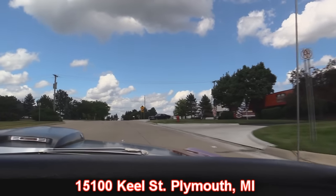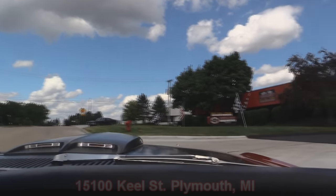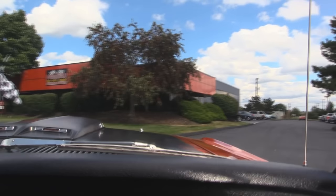This baby's big brother right there - that's an R-code '69 sitting there, that black one. Now stick around because we're going to put this baby up on the lift so you can check out the underside. We're going to get the hood up and check out that 390 under the hood also.